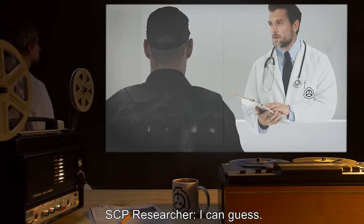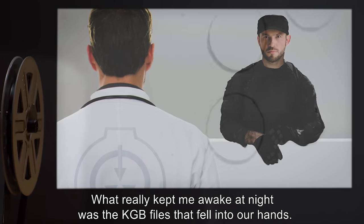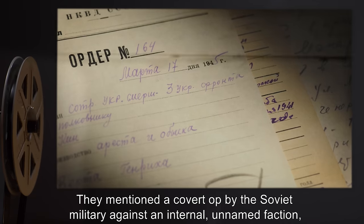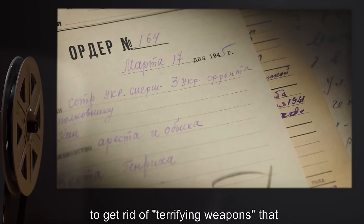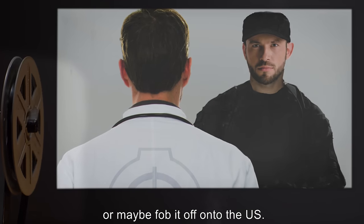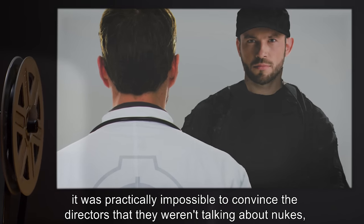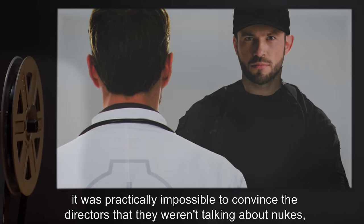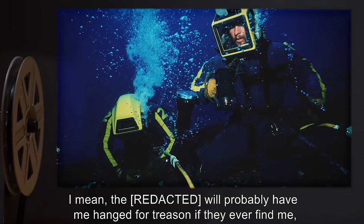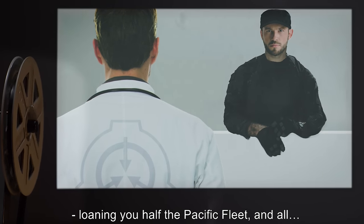SCP Researcher: I can guess. Agent: Now, that wasn't what really bugged me, though. What really kept me awake at night was the KGB files that fell into our hands. They mentioned a covert op by the Soviet military against an internal unnamed faction, to get rid of terrifying weapons — even the Soviet Union can't safely control. They wanted to lose it. Whatever it was. Or maybe fob it off onto the US. Of course, that all came to light right before the Iron Curtain fell. And given the atmosphere at the time, it was practically impossible to convince the directors that they weren't talking about nukes. And even once I did, they still didn't think this was worthy of action. The [REDACTED] will probably have me hanged for treason if they ever find me, but it was worth the risk. And by what I can gather, it sounds like Russia thinks so too — loaning you half the Pacific fleet and all.